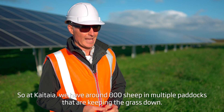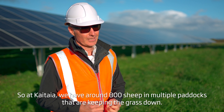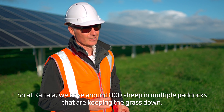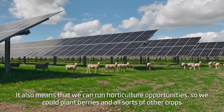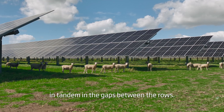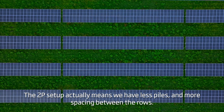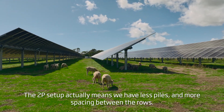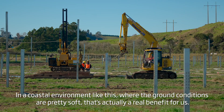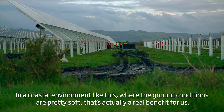At Kaitaia we have around 800 sheep across multiple paddocks keeping the grass down. It also means we can run water-culture opportunities, planting berries and other crops in the gaps between the rows. The 2P setup means we have fewer piles and more spacing between rows, and in a coastal environment like this where ground conditions are pretty soft, that's actually a real benefit for us.